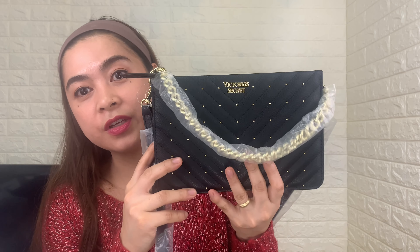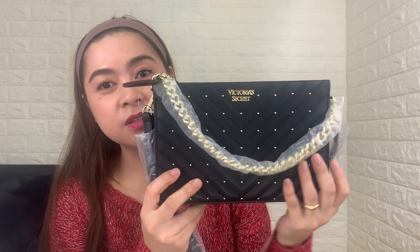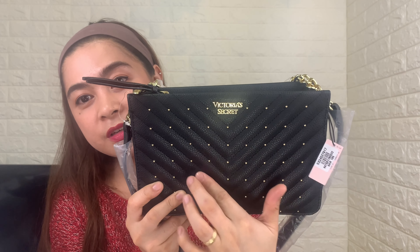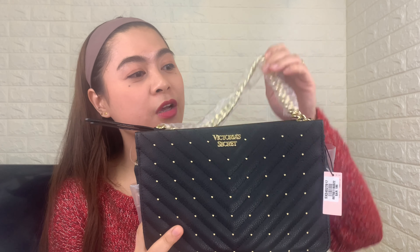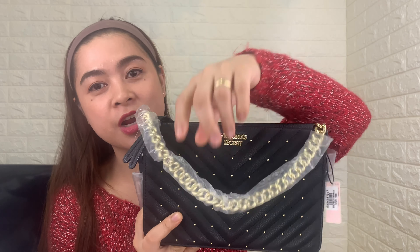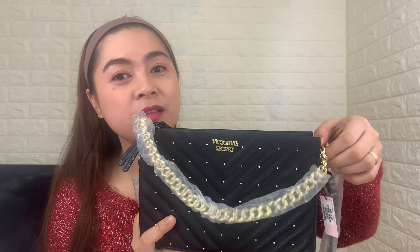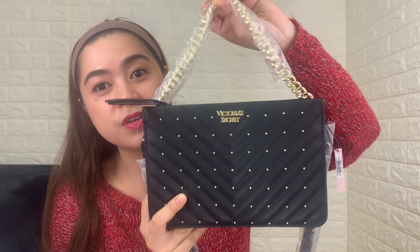For the next bag, we have the Victoria's Secret Studded V-Quilt crossbody bag. As you can see, it has micro studs here which look very chic and sleek. We also have this gold chain strap which adds sophistication to this bag. The chain strap is not detachable, so if you don't want it to be visible, you can hide it here.